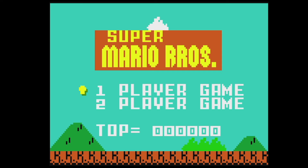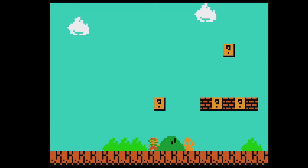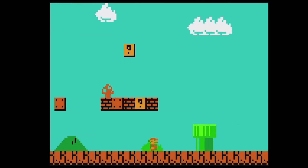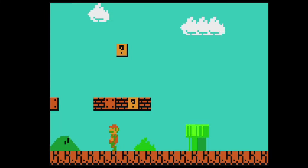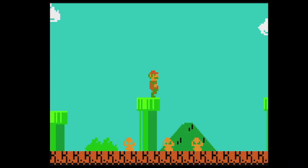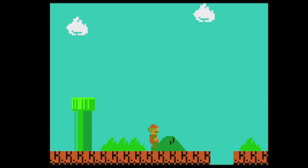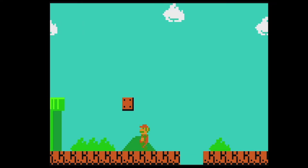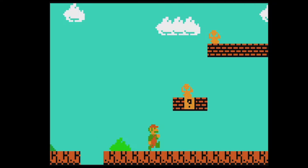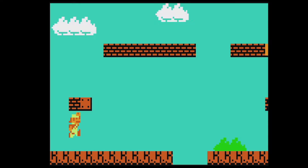I wanted to give you guys my real reactions so I didn't play much of this at all. We'll start a one-player game. Little Goombas, the mushrooms there — everything is just how you remember it from the real game. The one-up looks a little lower than the original game, maybe I'm wrong. Oh, you can get fire power! That's so cool.